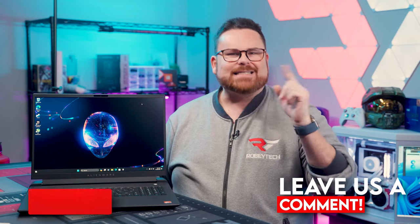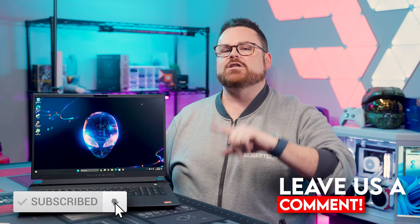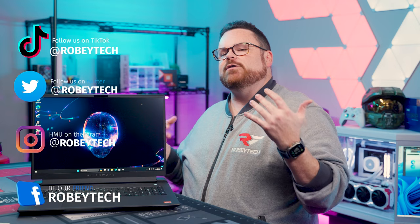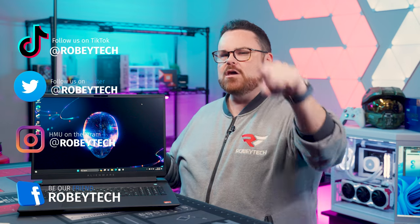These were our impressions of the AMD Advantage M18 from Alienware, and if you want to see our full review, that will be coming out later on in the month. Let us know what you think down in the comments below, go ahead and slap that subscribe button with that like button and ring that notification bell so you get a notification each and every time we post a video like this right here on Robitech. Thank you so much for watching, and we look forward to seeing you on the next one.